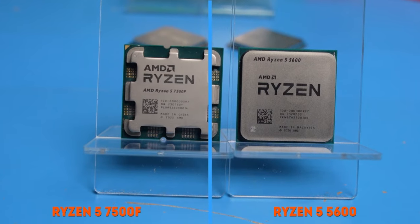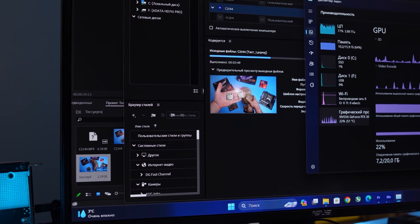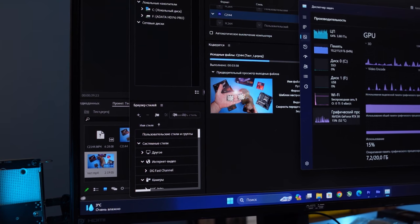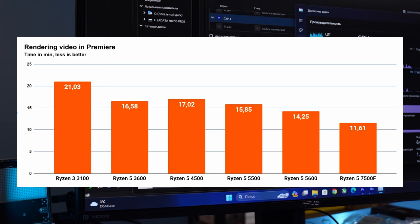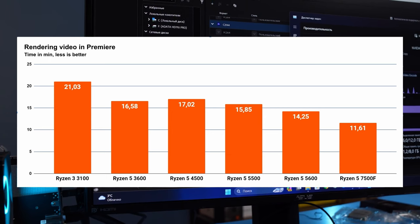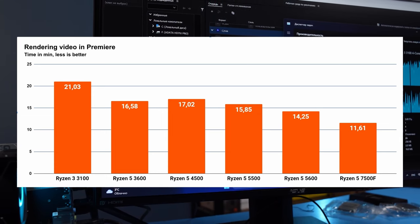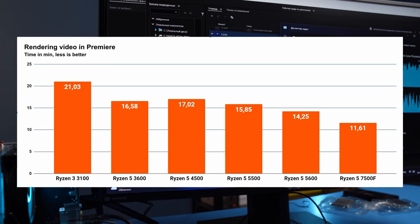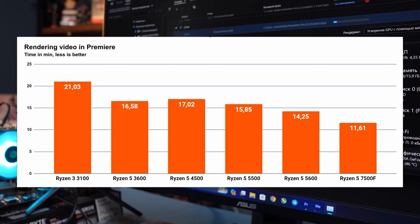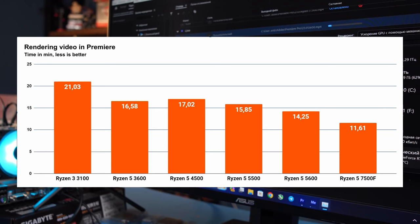The 7500F is again ahead by 20%, thanks to Zen 4 and 5 GHz. In Adobe Premiere, the situation is similar. Video processing, even with the help of a powerful RTX 3080 Ti, strongly depends on the cache volume of the processor. A 2-minute 4K video on the Ryzen 3600 took only 4% longer to render than on the Ryzen 5500 — the lack of 16MB of cache killed the difference between Zen 2 and 3. Between the architecturally identical 5500 and 5600, the difference is only 11%. At least the results of the Ryzen 3100 and 7500F are consistent: the 3100 is at least a quarter slower than any 6-core CPU, and the AM5 CPU is 20–25% faster than its predecessors.